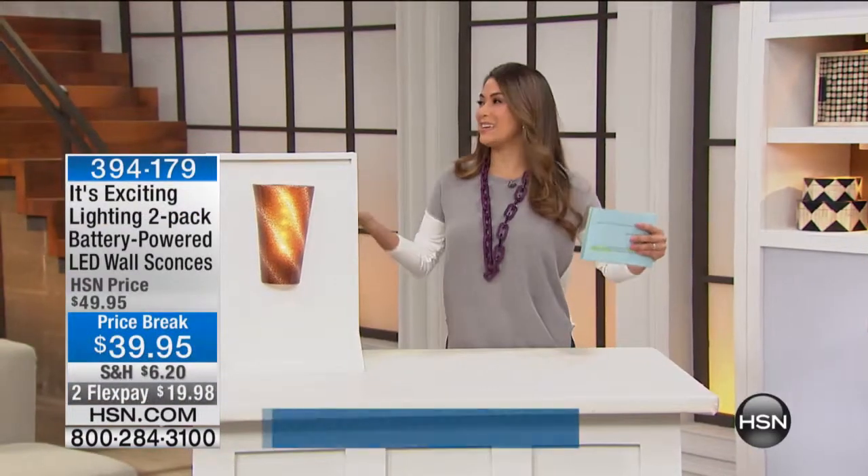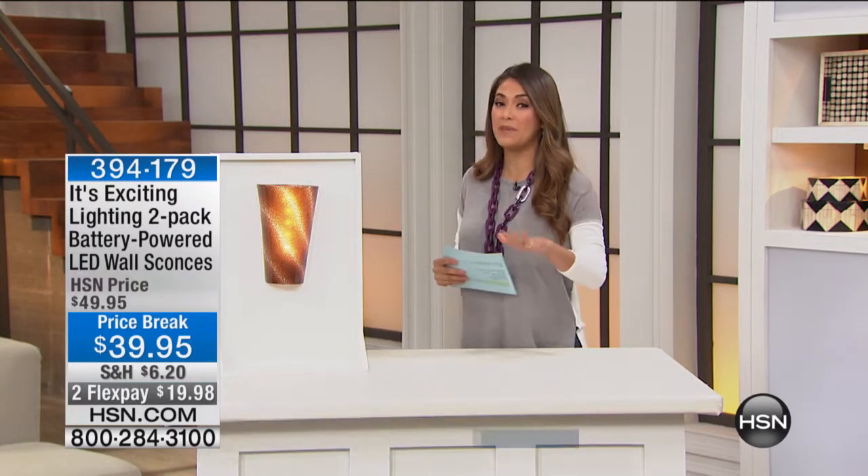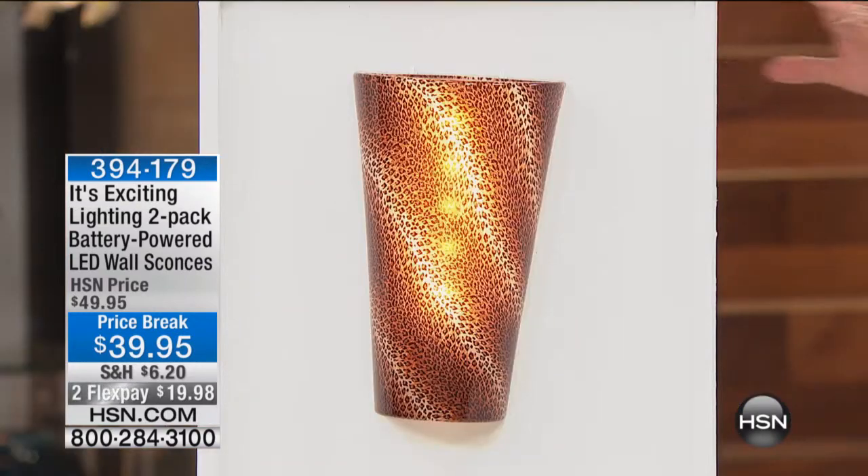Welcome to the Maximize Your Space show. As you can see, we have wonderful ideas for you. I'm going to get right into the hour because we are so limited with this first item — this is a very quick sellout this morning.